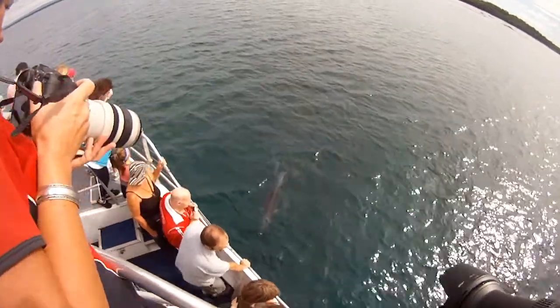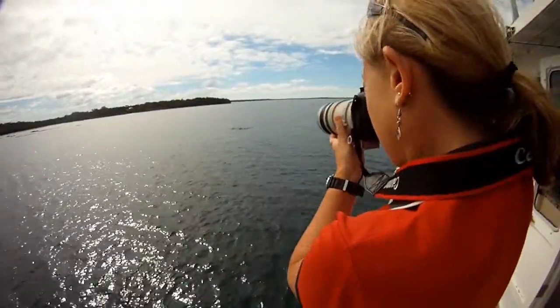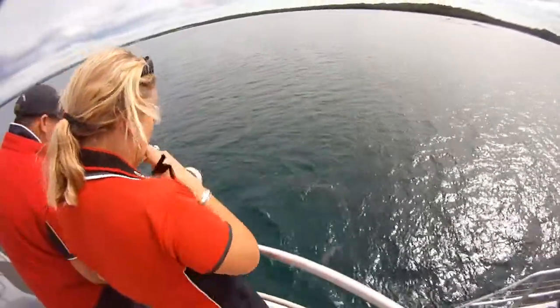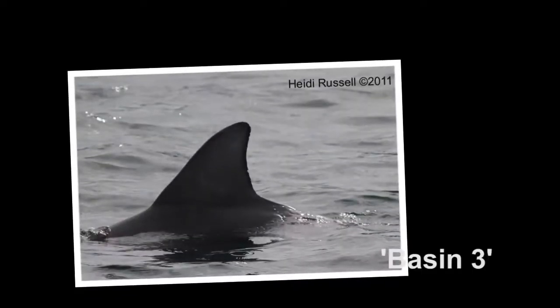We encounter three separate pods of bottlenose dolphins in the northern end of the bay heading west, spread out along Kalala Reef. A smaller pod of six or more travelling and foraging along the reef's edge, several adults and a mother and calf. I identify three of the dolphins as the base in three.